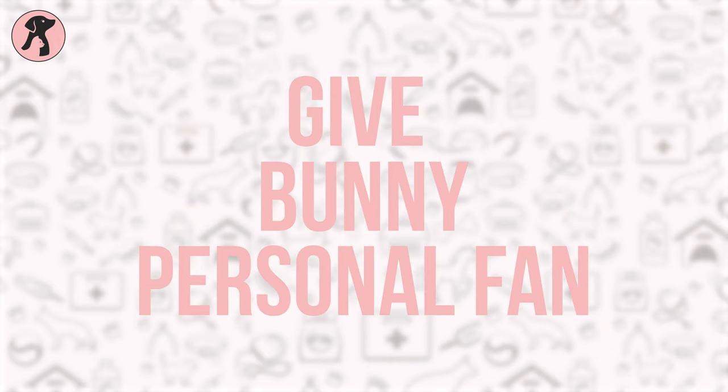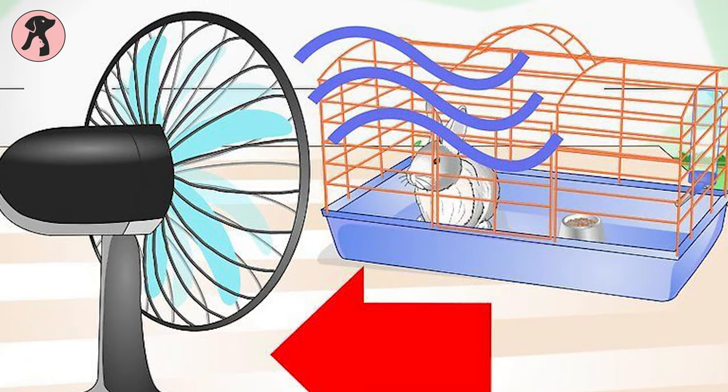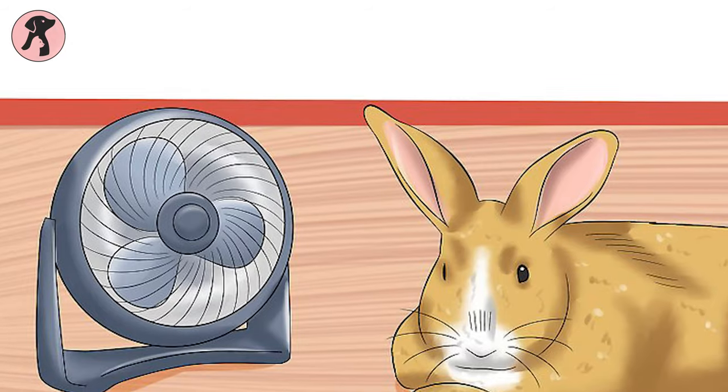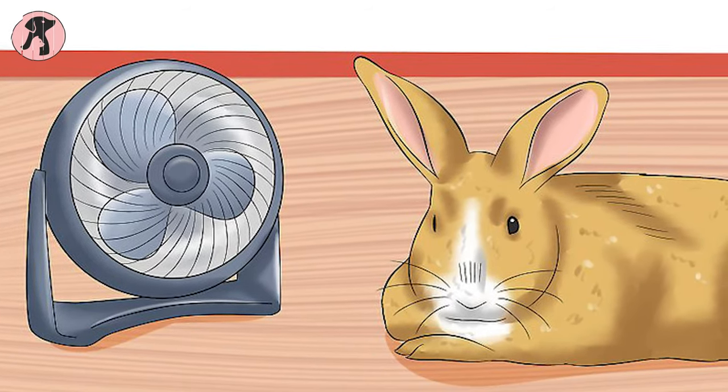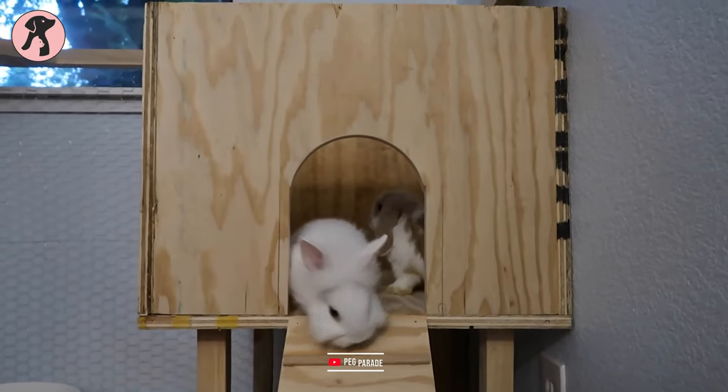Tip 9: Give your bunny a personal fan. Place a fan near your bunny's shelter so they can get cool airflow in summer. Don't blow the air directly on their faces, and cover the fan's wires so your furry friend cannot chew them. It will be better if you use a ceiling fan to avoid all these wire problems.